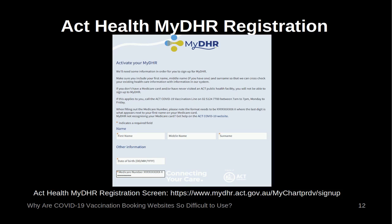The ACT Health MyDHR Registration. The Australian Capital Territory Government clinics require online booking via MyDHR. This system requires entry of the Medicare number in a format different to that used by the Federal Government and private health providers, and the number is not displayed as it is entered. The Australian Capital Territory Government instructions on how to enter the Medicare number contradict those of the Federal Government. The Federal Government says: enter your Medicare card number followed by your individual reference number (IRN). But the ACT Government says the format needs to be XXXXXXXXXXXX, where the last digit (IRN) is what appears next to your first name on your Medicare card. The MyDHR registration screen does not display the Medicare number as it is entered. I suggest the Medicare number be displayed and entered in two parts: the Medicare number itself, and the IRN.